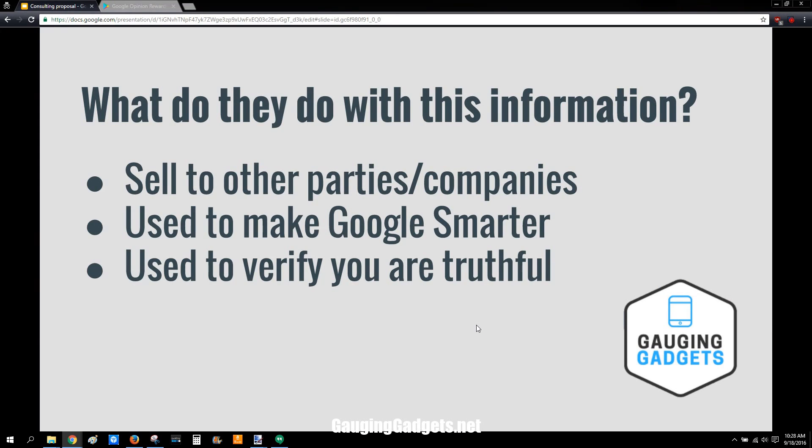What does Google do with all that information? Google sells this information sometimes to different companies. They'll pay to have surveys presented to you and then you'll actually get some money from that. But also Google uses this for their own means. They use this to make their Google Maps smarter so that they can tell where people are at. They can confirm the location you were at, and also just to verify that you're telling the truth, which gives some worth to your other survey questions.